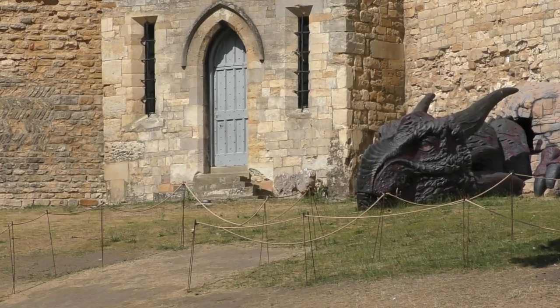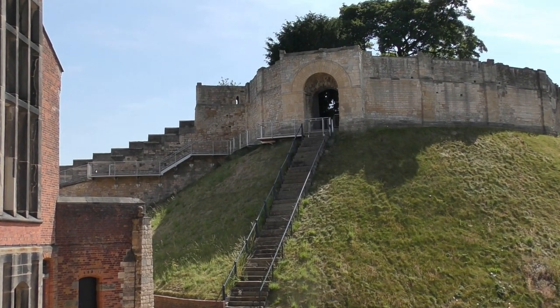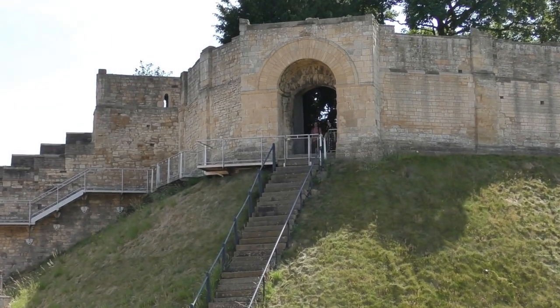Lincoln Castle remains in use as a prison and a court in modern times and is one of the better preserved castles in England. The crown courts continue to this day. It is open to the public most days of the week and it is possible to walk around the walls, from which there are views of the castle complex.